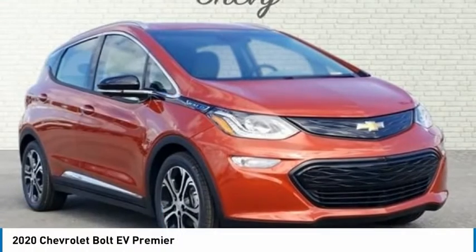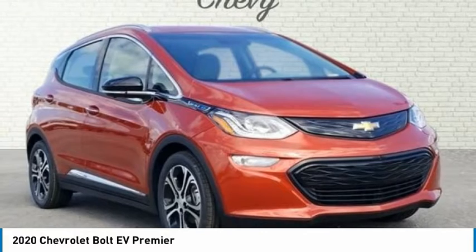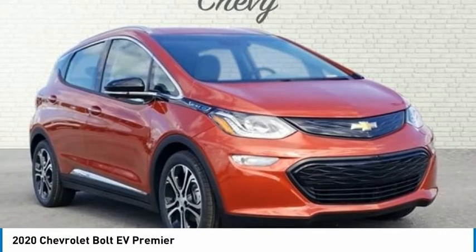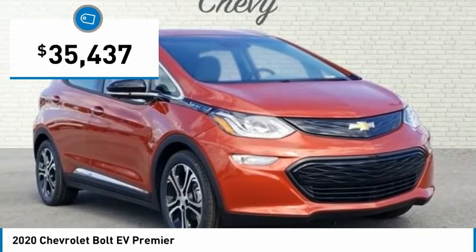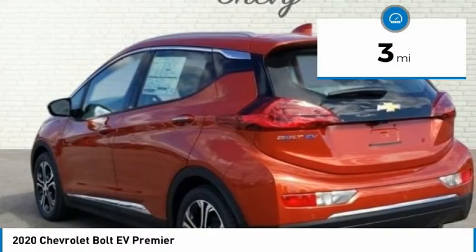2020 Chevrolet Bolt EV, 4D Wagon Premier, FWD, Electric Drive Unit, 1-Speed Automatic. Bolt EV Premier, 4D Wagon, Electric Drive Unit, 1-Speed Automatic, FWD, Cayenne Orange Metallic.